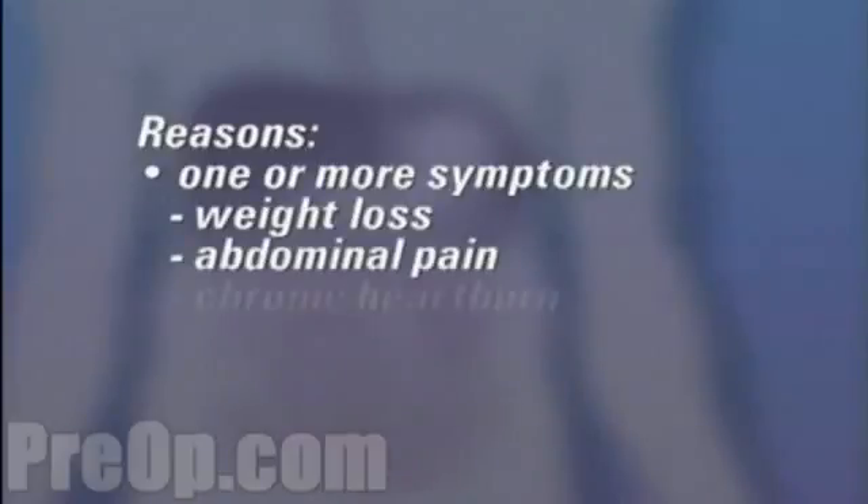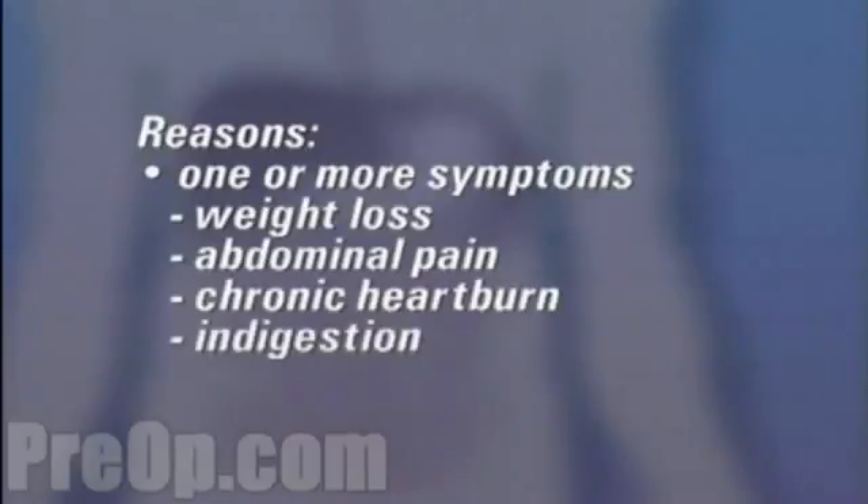Reasons for undergoing an upper GI endoscopy vary. You may have been suffering from one or more of a number of symptoms, including weight loss, abdominal pain, and chronic heartburn or indigestion.